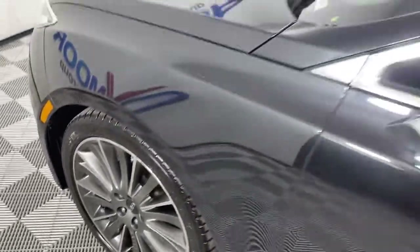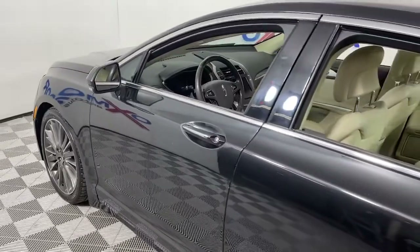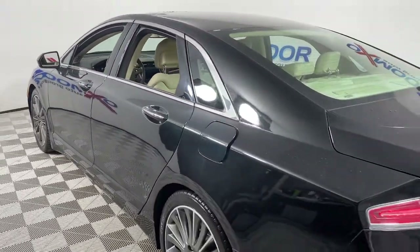You will love the features of this 2013 Lincoln MKZ. This vehicle still has fewer than 110,000 miles on the clock, so it won't last long.